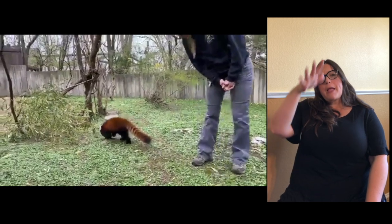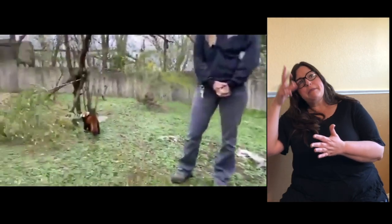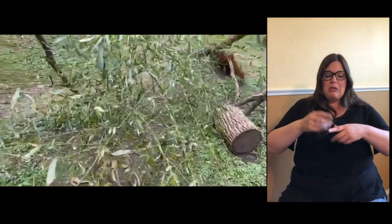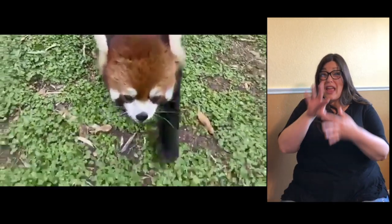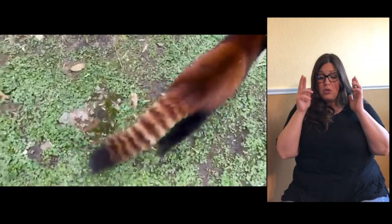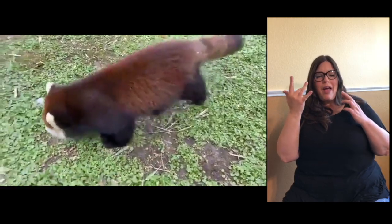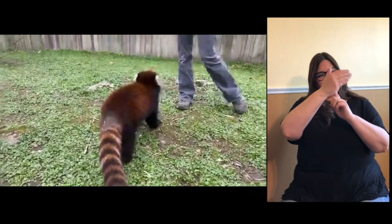Do the males weigh more than the females? Not necessarily. You can have males that are larger than females, but they average between 15 to 18 pounds — males and females are not significantly different that way. Are they related to raccoons? They are not — they are not related to anybody but themselves. Why does their tail look like a raccoon's? The striping — I assume it helps with camouflage when they're up in the trees.